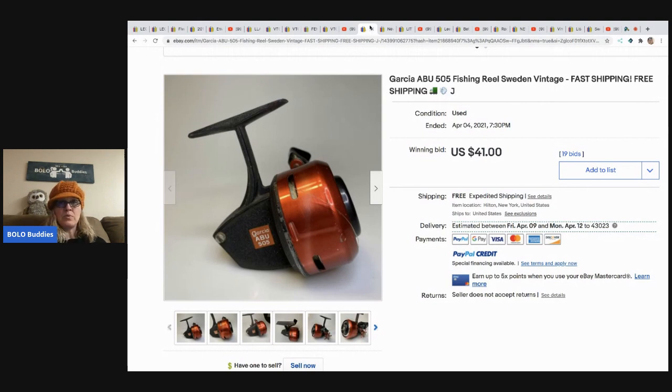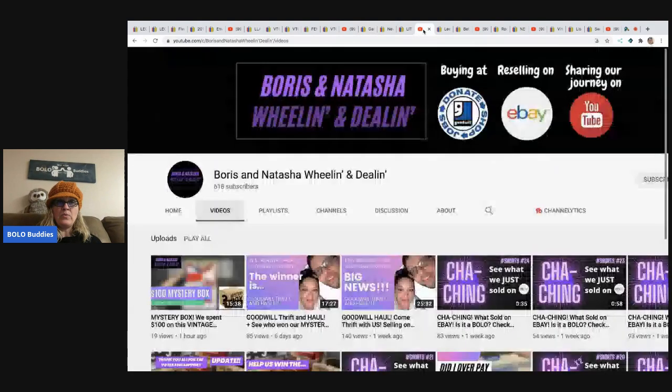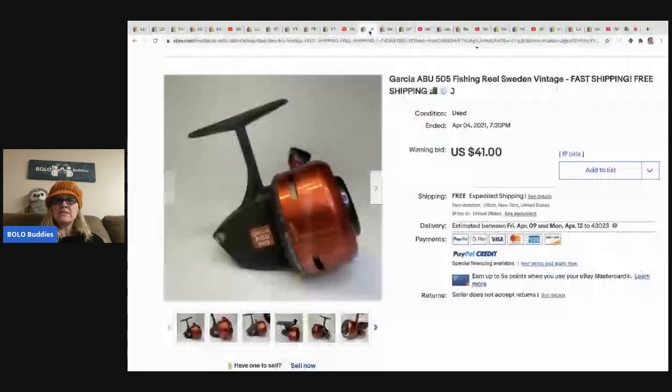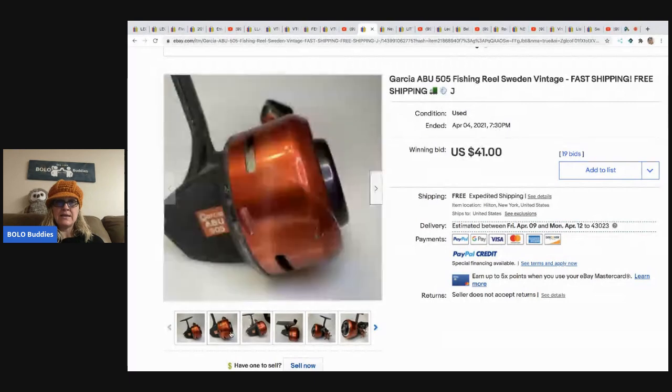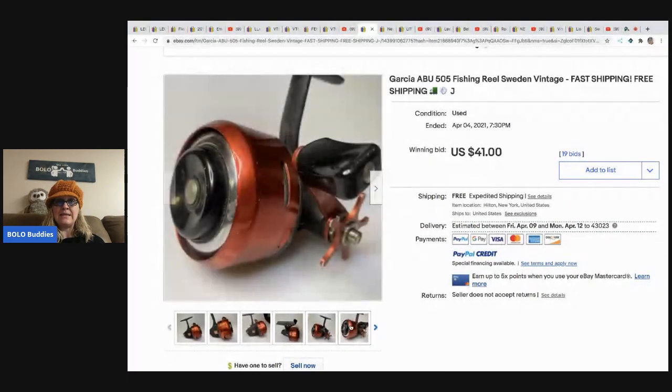The next person is Boris and Natasha Wheelin' and Dealin'. They had this Garcia fishing reel from Goodwill for $2.99, and it sold for $41 with 19 bids.